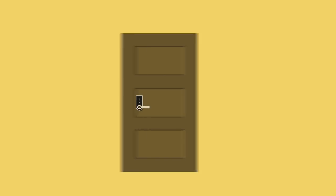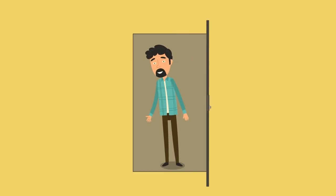The lock fits practically to every door. It's easy to install and it looks aesthetically pleasing. See how simple it is.